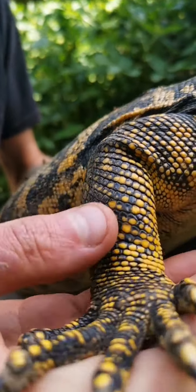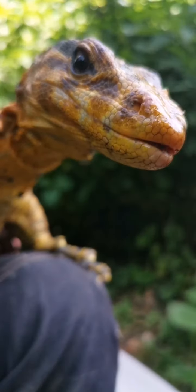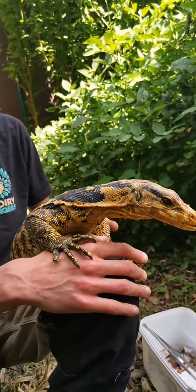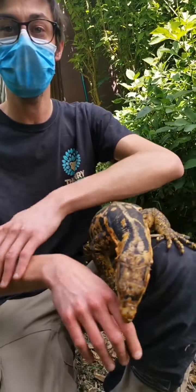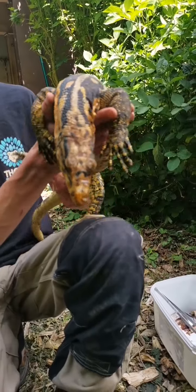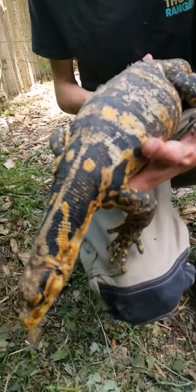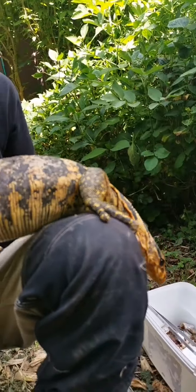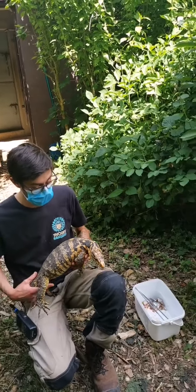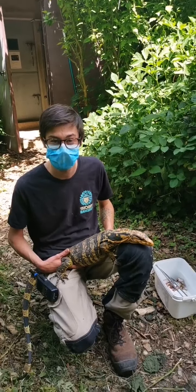Il faut aussi qu'elle les ponde et qu'elle ne les remange pas derrière, parce que ça peut arriver. On voit bien les griffes de ces animaux qui sont assez acérées. Je n'ai pas mis de gants simplement parce qu'avoir un varan qui grimpe sur les bras, ça n'a pas tellement de sens en termes d'hygiène. Ce qu'on fait quand on manipule ces animaux, c'est simplement se laver très bien les mains avant et après, pour faire attention aux zoonoses — ces maladies potentiellement transmissibles des animaux à l'homme, et inversement.